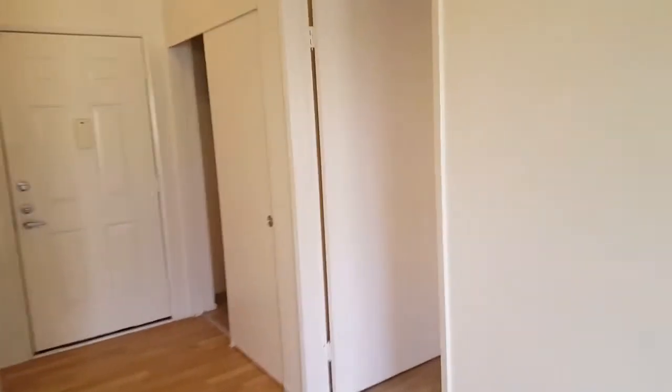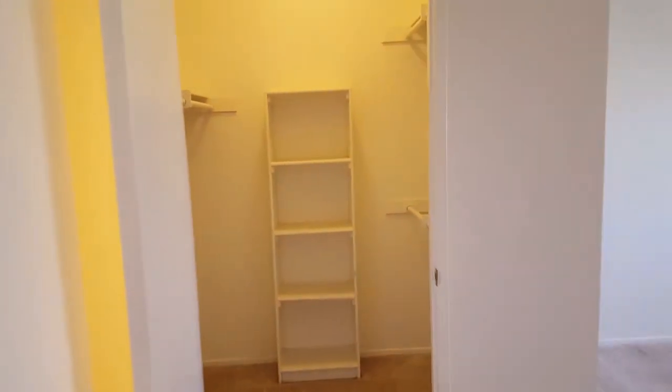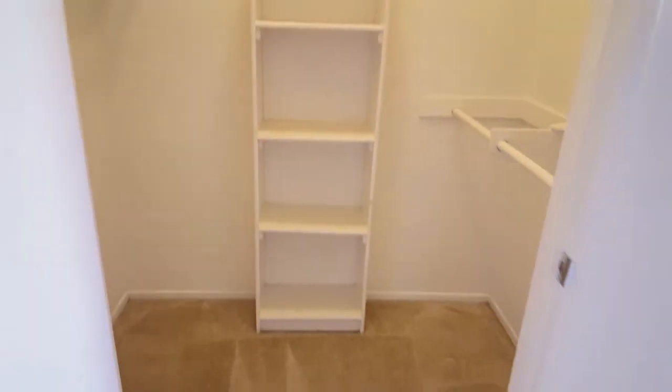Onto the bedroom area. First thing you'll see is our walk-in closet with shelving. To the right is the bedroom area.